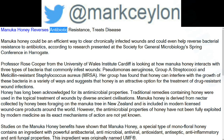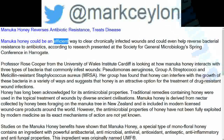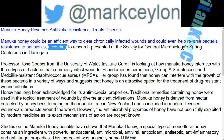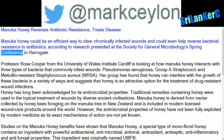Manuka honey reverses antibiotic resistance and treats disease. Manuka honey could be an efficient way to clear chronically infected wounds and could even help reverse bacterial resistance to antibiotics, according to research presented at the Society for General Microbiology's Spring Conference in Harrogate.